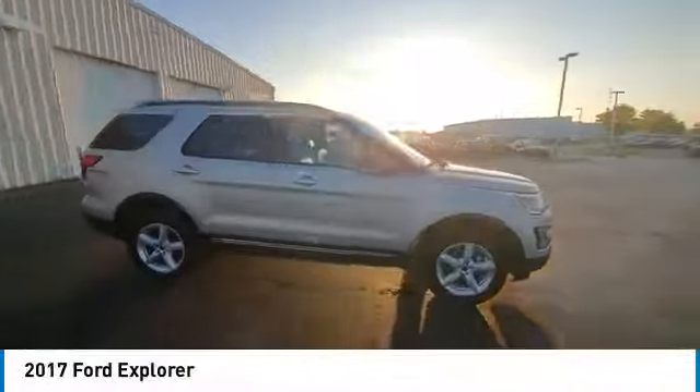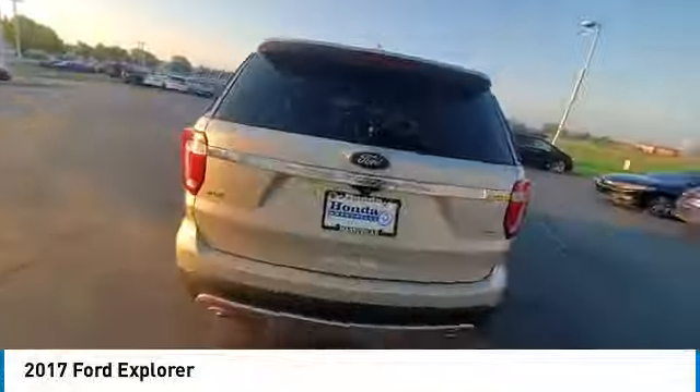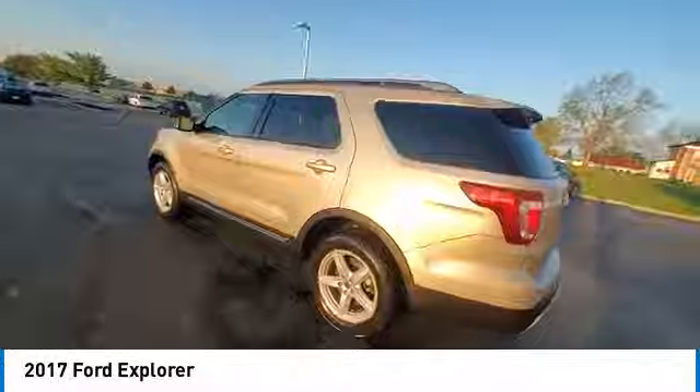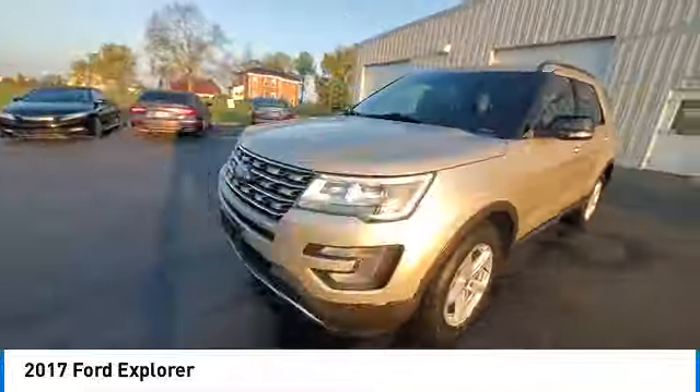Come test drive the 2017 Explorer. You've got a lot of capabilities to call on in a Ford Explorer. Don't underestimate your choices. This vehicle has less than 85,000 miles.